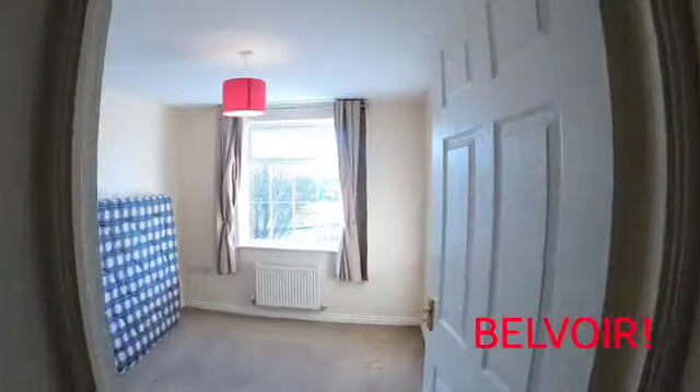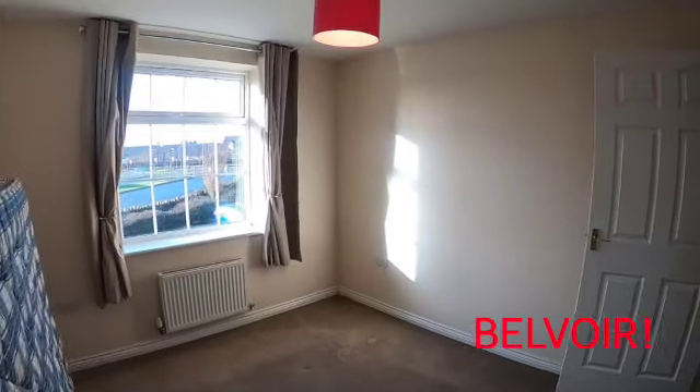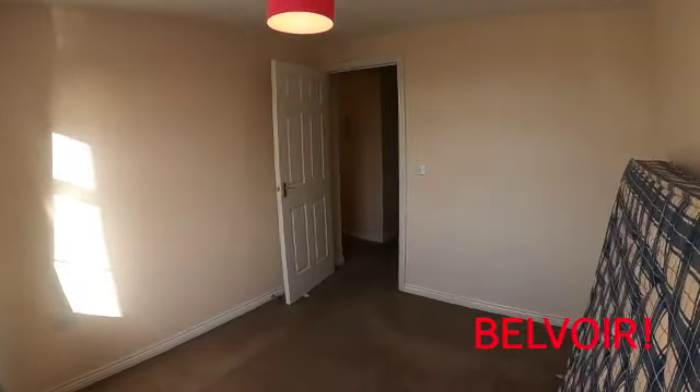What we've got in front of us is the master bedroom. It's a really good size double, and it comes with plenty of storage.